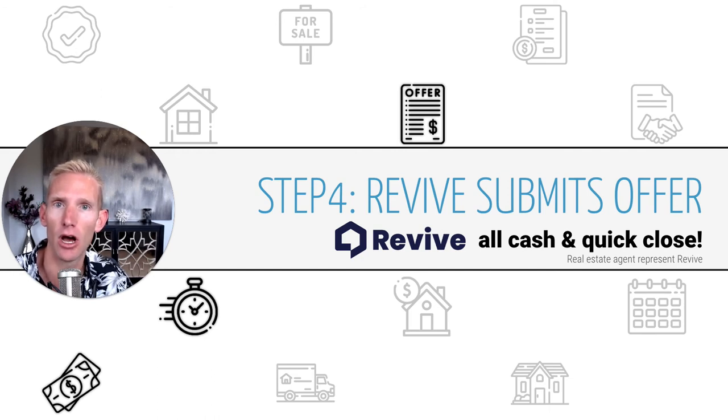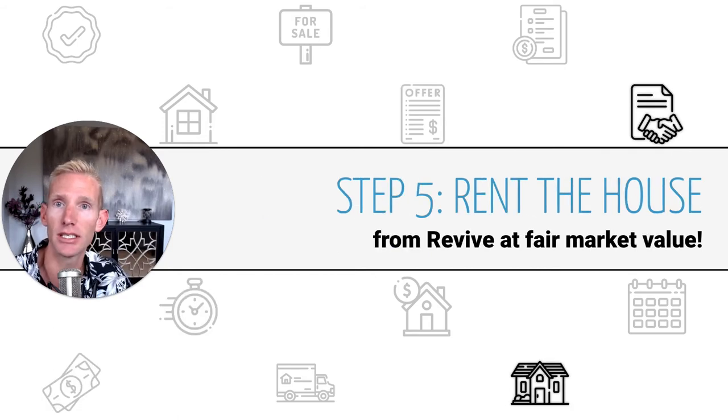It's going to be an all-cash, quick-close offer. The real estate agent you're working with will represent Revive on that home purchase. Once they secure that home and close on it — generally within about 14 days — the house is now owned by Revive.